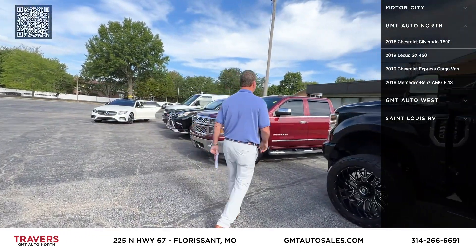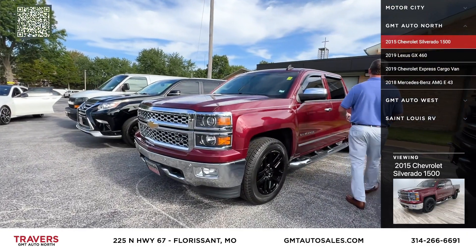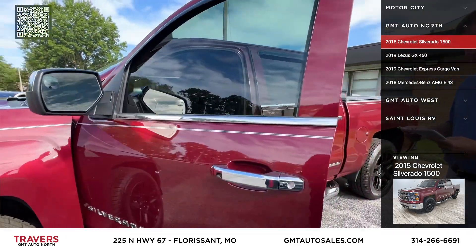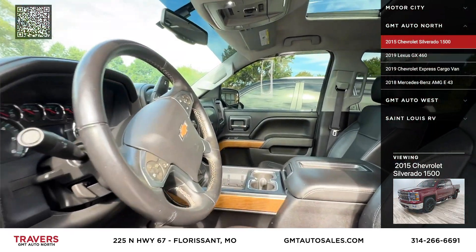Here's a 2016 Chevy 1500 SuperCrew — brand-new tires, running boards, tonneau cover, four-wheel drive, Bose sound system, leather bucket seats. We've got that priced at $29,995.